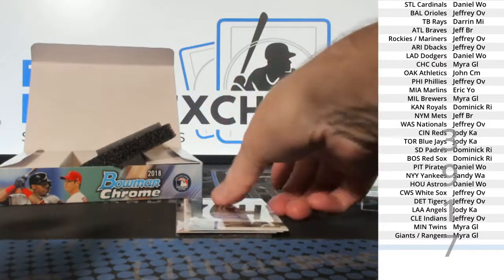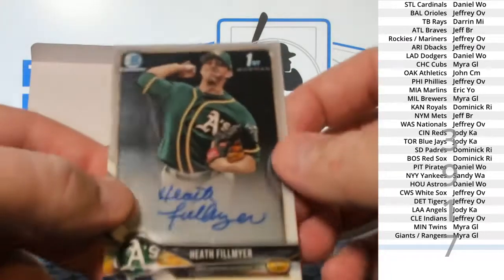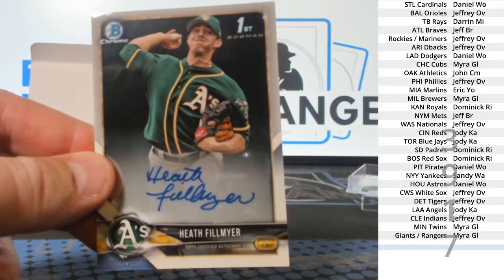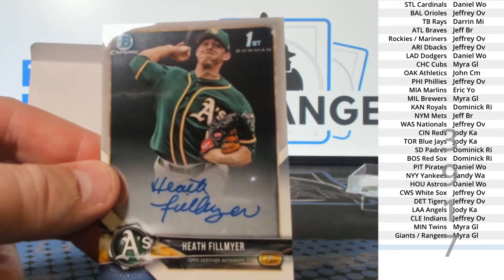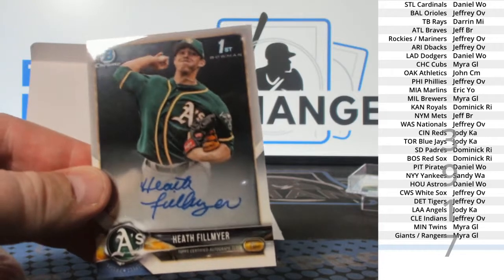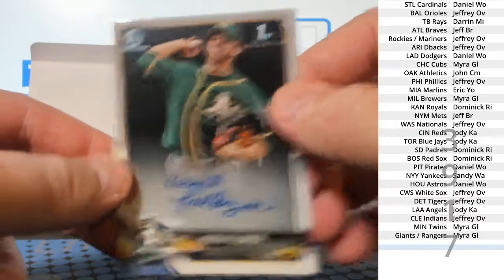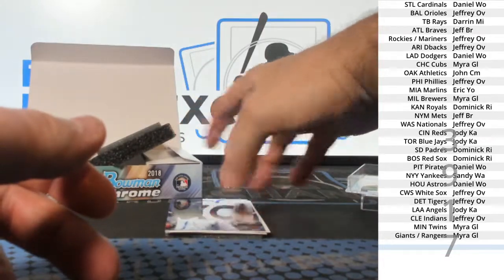First one: Heath Fillmire. Oakland. John C.M., who I believe is new.